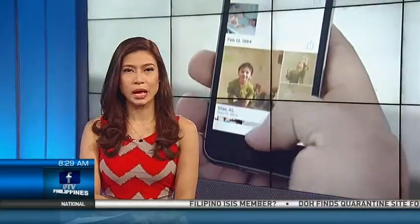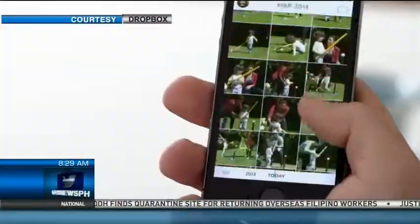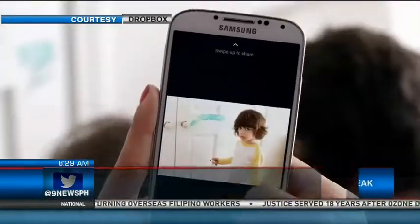Dropbox's cloud storage service app for photographs has made it to Apple's iPad. Carousel by Dropbox allows users to browse their pictures in a single gallery that's automatically sorted into events.